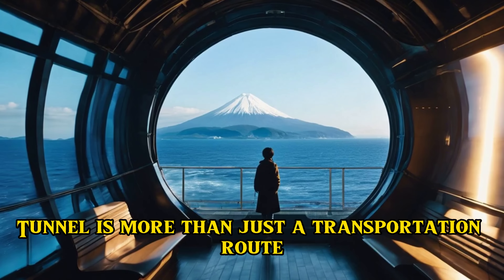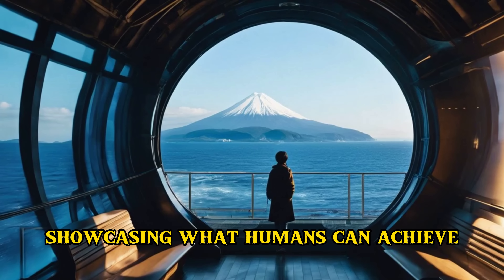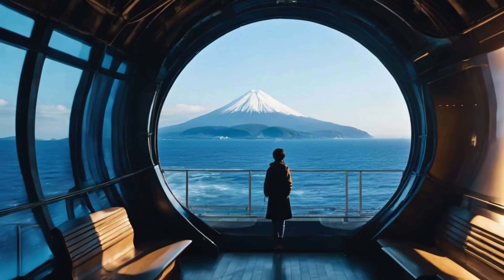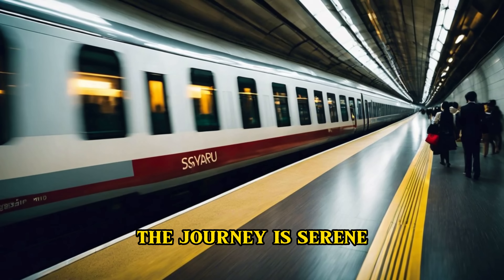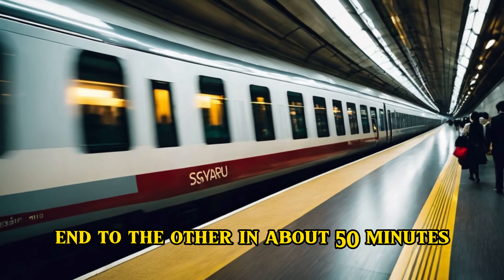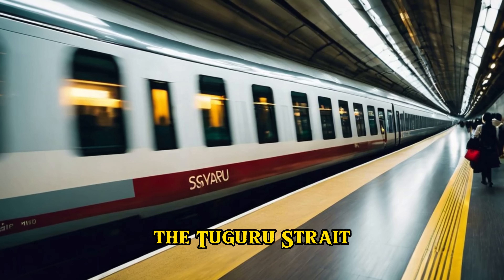The Seikan Tunnel is more than just a transportation route. It's a symbol of resilience, showcasing what humans can achieve when driven by a common goal. Inside the tunnel, the journey is serene — high-speed trains whisk passengers from one end to the other in about 50 minutes, offering a safe and efficient mode of travel across the Tsugaru Strait.